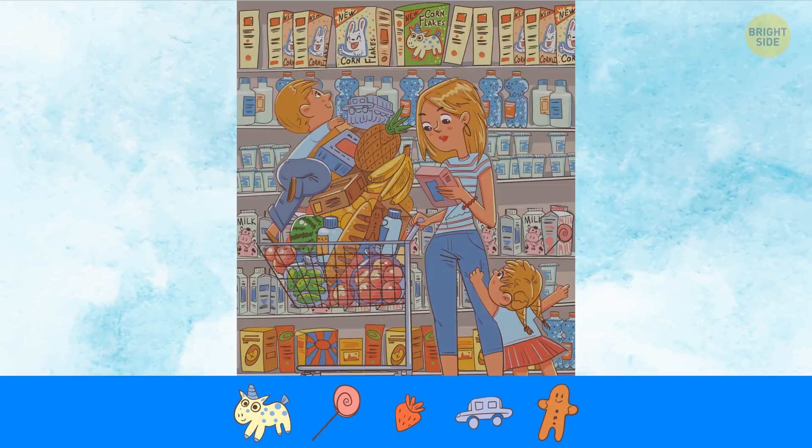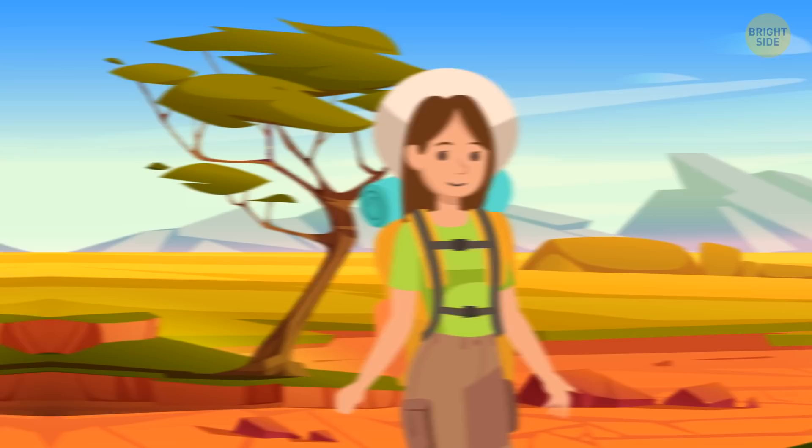One more for you. Concentrate. And keep in mind, you can pause the video if you need it. One, two, three, four, and five.